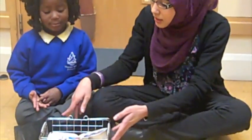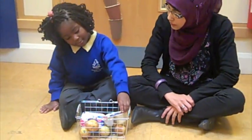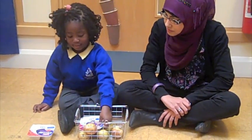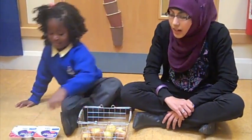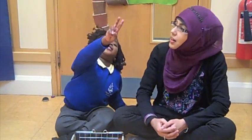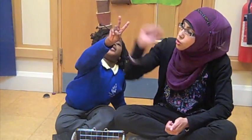We've got our shopping basket here. Brittany, are you trying to count how many yogurts we've got? Lovely. And after they've done their counting, try and get them to show you that amount of fingers. Can you show me two fingers? Lovely. One, two. Fantastic.